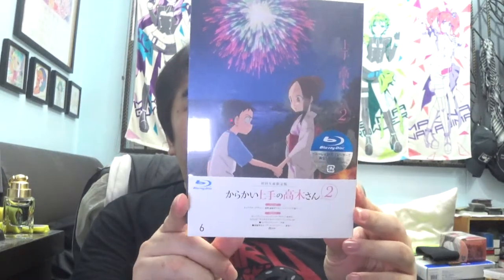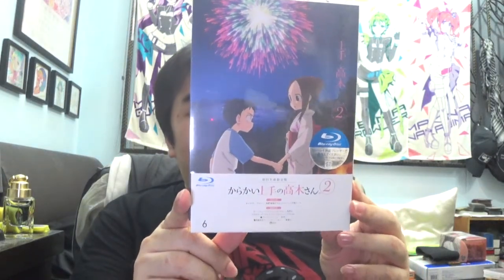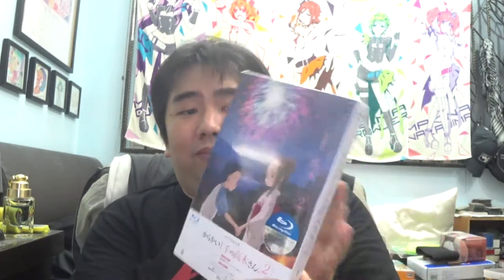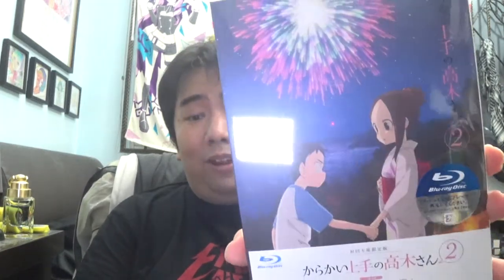The volume 6 Blu-ray for Takagi-san - this one has episodes 11 and 12. That should be the end of the series unless there's a volume 7. I only had 6 volumes for the Blu-ray, so this should be the last one for the Takagi-san season 2 Blu-ray set. Hopefully it is, because that's a lot of money.